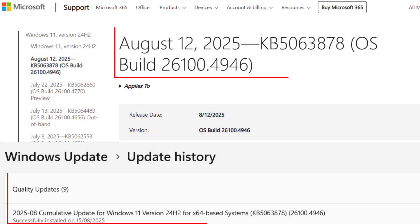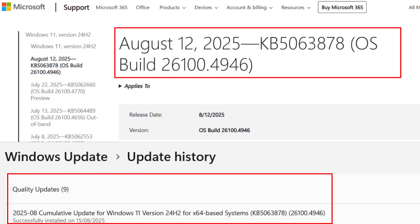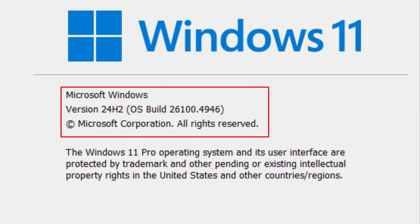Hey everyone, it's ITPK. The August 2025 security update for Windows 11 24H2, KB5063878, is here, taking you to Build 26100.4946.